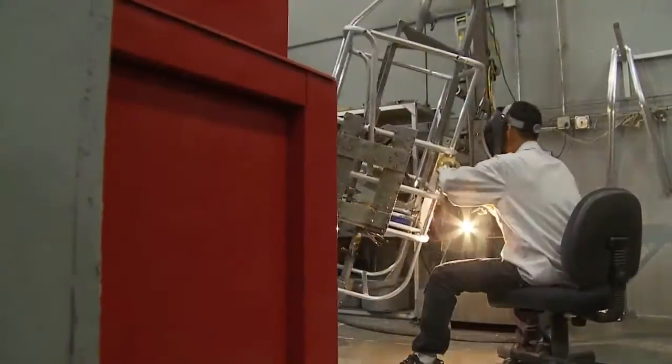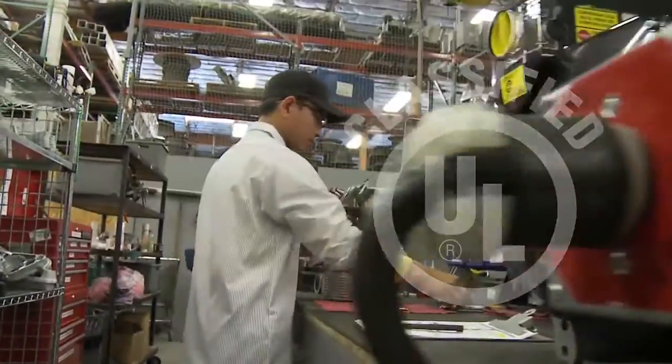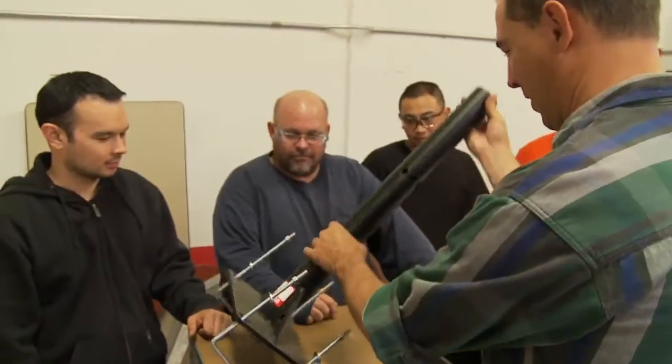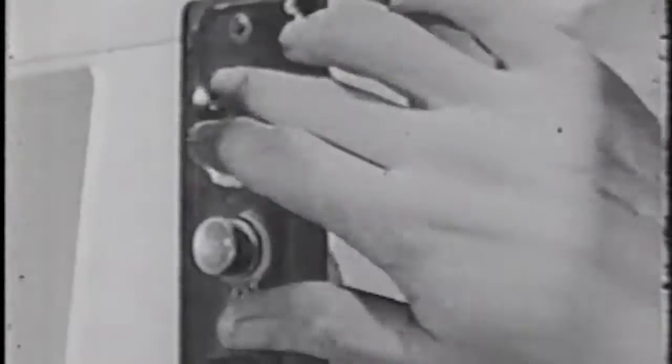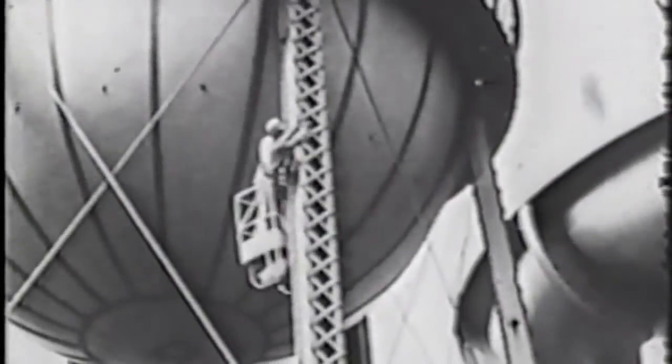Not all manufacturers invest in UL listing — Spider does. We are ISO 9001:2008 certified and offer nationwide OSHA-certified competent person training to our customers and their employees.